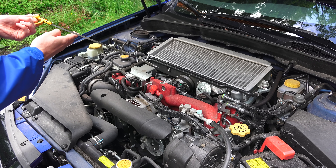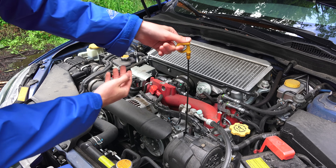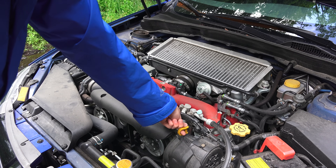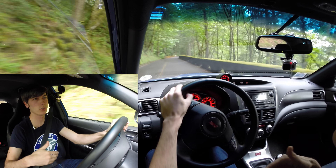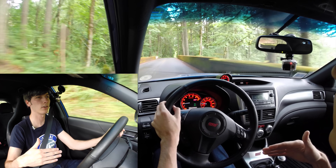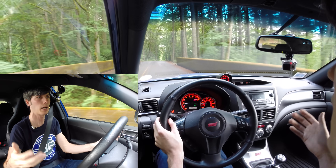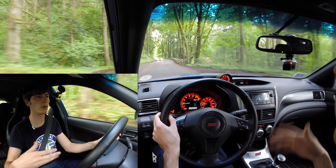As you thicken that oil it doesn't have the flow characteristics it initially had, which means you're going to need to change your oil more often and you'll have a bit more wear. So you want to let your engine cool down — just cruise, don't get into boost, and let that engine oil drop in temperature and cool off those hot areas so you don't break down the oil after you've been running it hard.